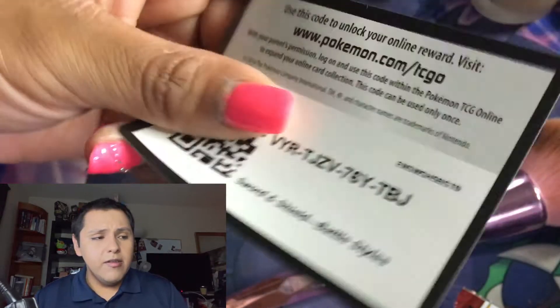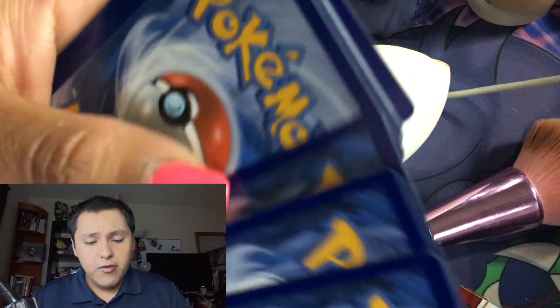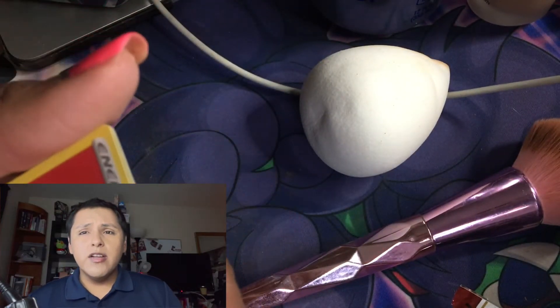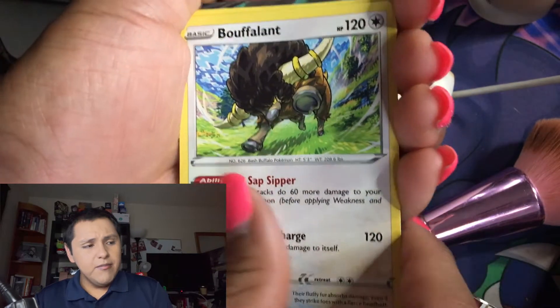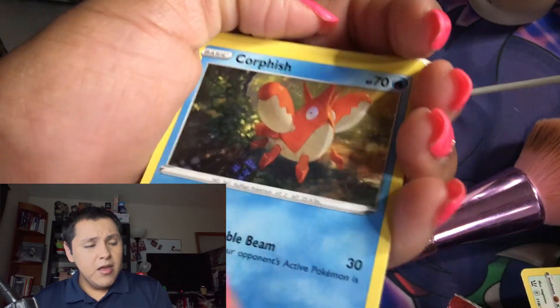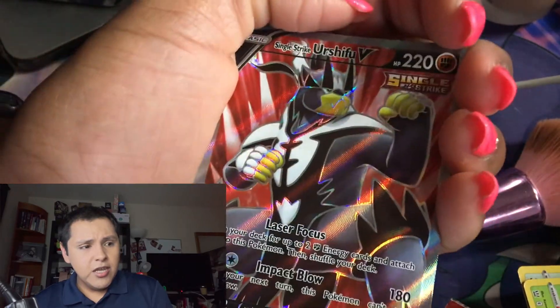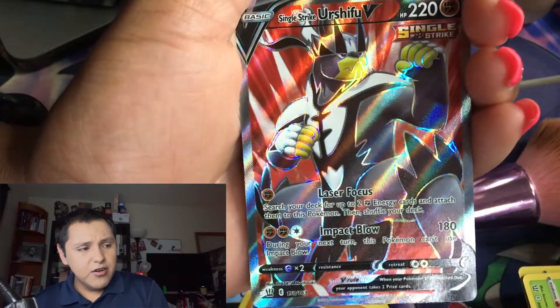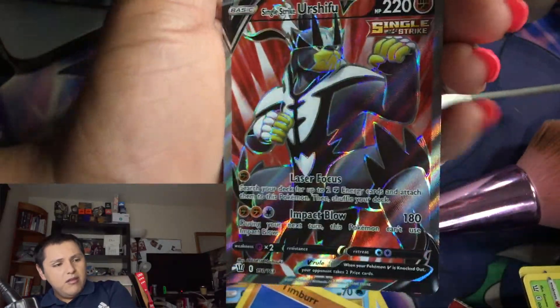Just be mindful I'm going to be wearing a mask because I work with a mask on — we'll see how that goes. Here's the code card. We have a Fire Energy, a Turn of Vitality, Buffalant, Bruxish. Oh look, it's me! A Mawhile — I love this picture — a Cacnea, Corpish. I see something in the back: a Timberton. And for the rare, we have a Frillish and then — oh my lanta — a Single Strike Urshifu V! The centering looks amazing. What do you think?! This tin is coming for us, some awesome pulls!